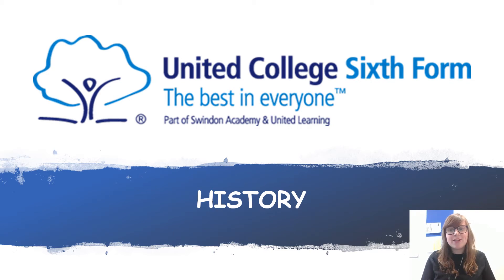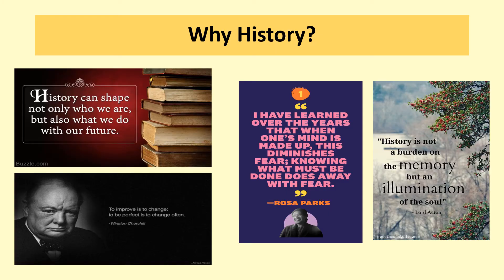Hi, I'm Miss Smith and I'm one of the history teachers here at United College Sixth Form. So the question we all want to know the answer to is: why study history at Swindon Academy? History is highly respected by all universities for a variety of courses, and it's classed as a facilitating subject by Russell Group universities.